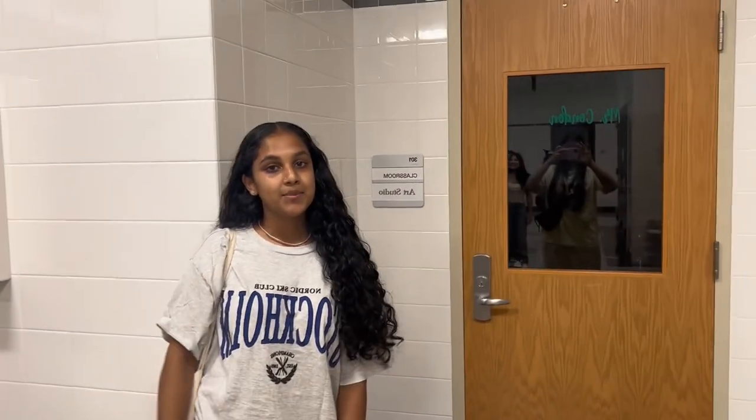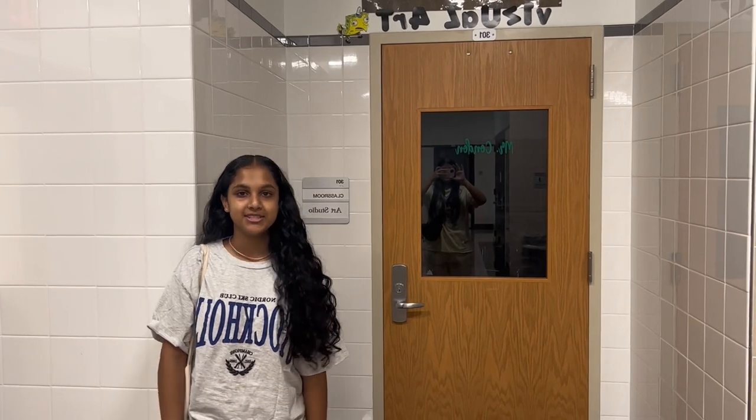This is the visual arts room, which is on the third floor. It is taught by Mr. Conant, and is taken as an elective in your junior and senior year.